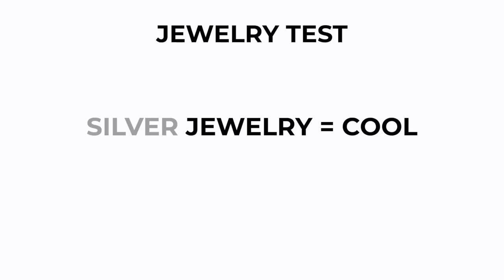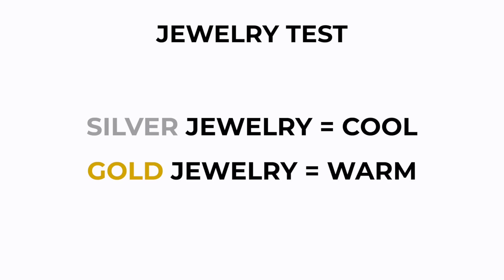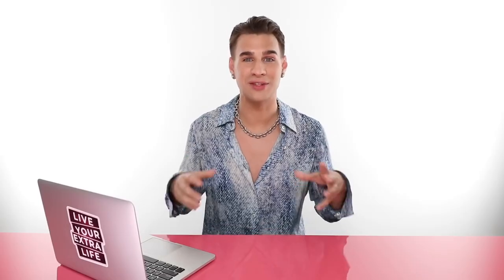So the next trick we can add on top of that one. Now that you have that knowledge, the next question is, does gold jewelry or silver jewelry look better on you? Do you usually find yourself leaning towards one or the other? Silver jewelry is cool, whereas gold jewelry is warm.